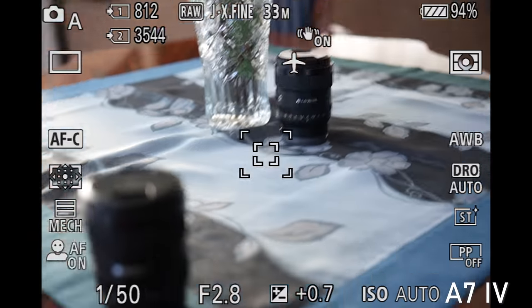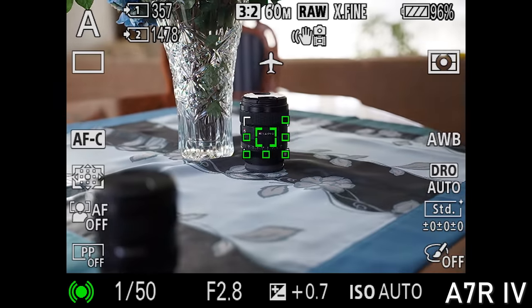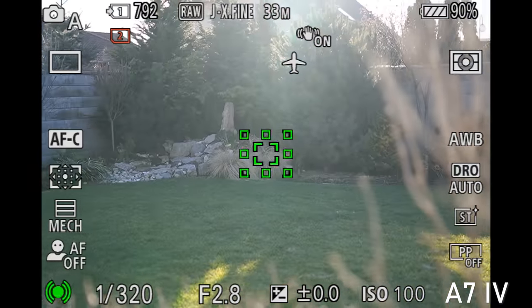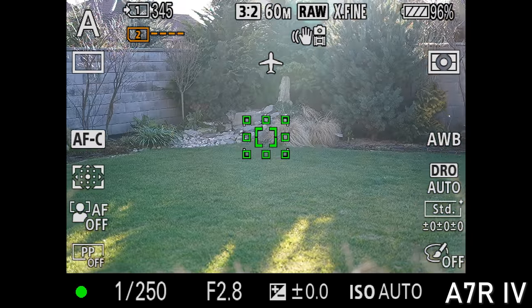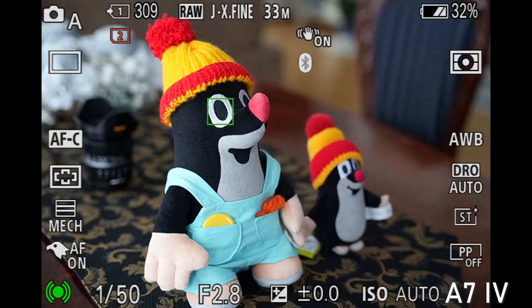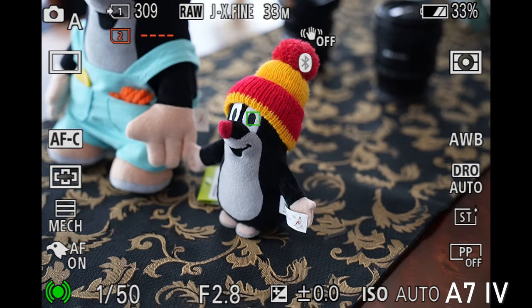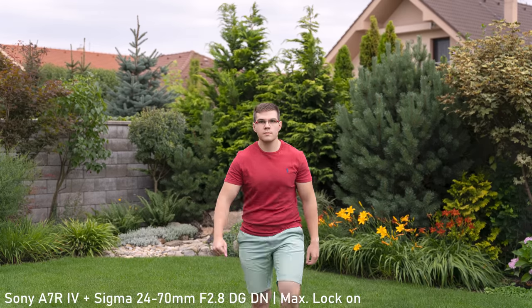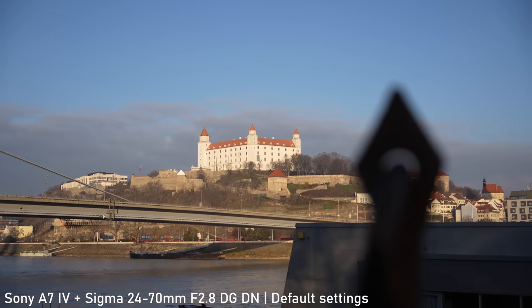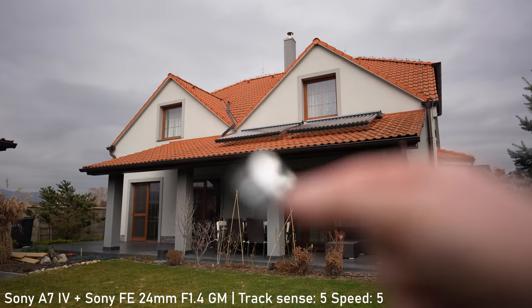The autofocus systems are a bit different. The a7R IV uses the latest system with 759 phase detection points and 425 contrast detection points, whereas the a7 IV uses 567 phase detection and 425 contrast detection points. Both perform great in typical situations — both are very fast and 100% accurate. The smart features are also very similar: both have real-time eye autofocus in stills and video. The difference is that the a7R IV works with humans and animals, whereas the a7 IV also adds bird-eye autofocus. Both have normal touch tracking, which works very well. The only difference in autofocus performance will be visible in fast-action shooting, where the a7 IV's newer system gives it an edge. The difference in video autofocus is also a bit more noticeable — the a7 IV is smoother and more committed.